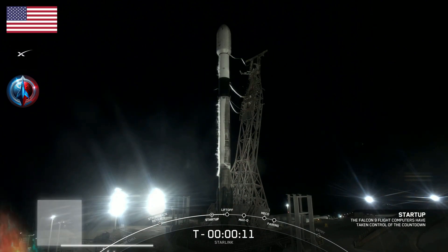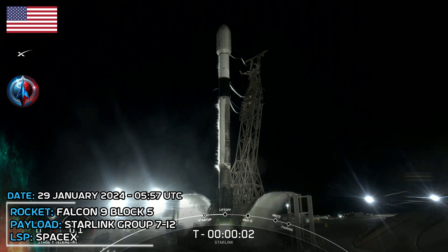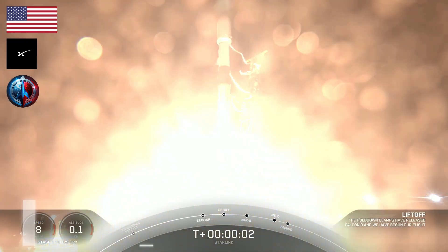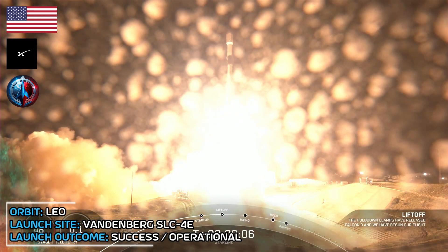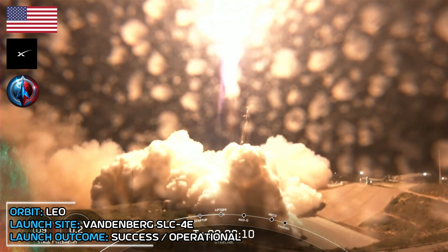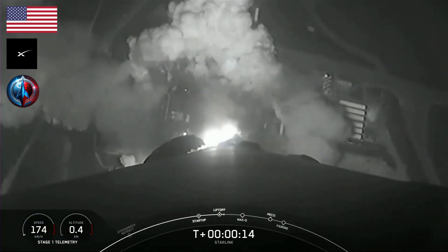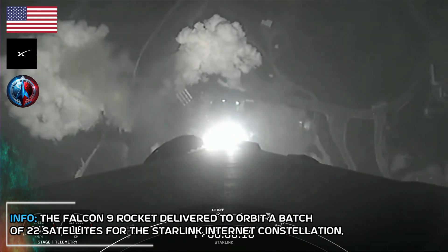T-minus 10, 9, 8, 7, 6, 5, 4, 3, 2, 1. Ignition and liftoff of Falcon 9. Go Starlink, go SpaceX. Vehicle is pitching downrange. M1D chamber pressure is nominal.